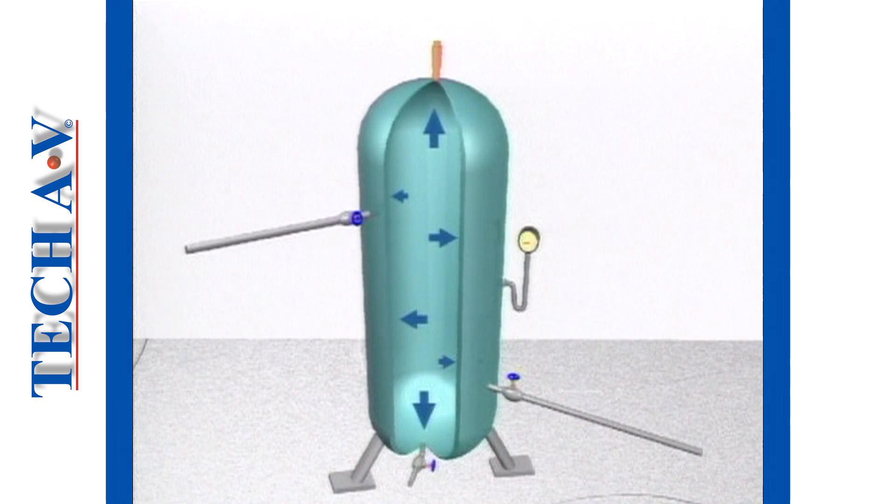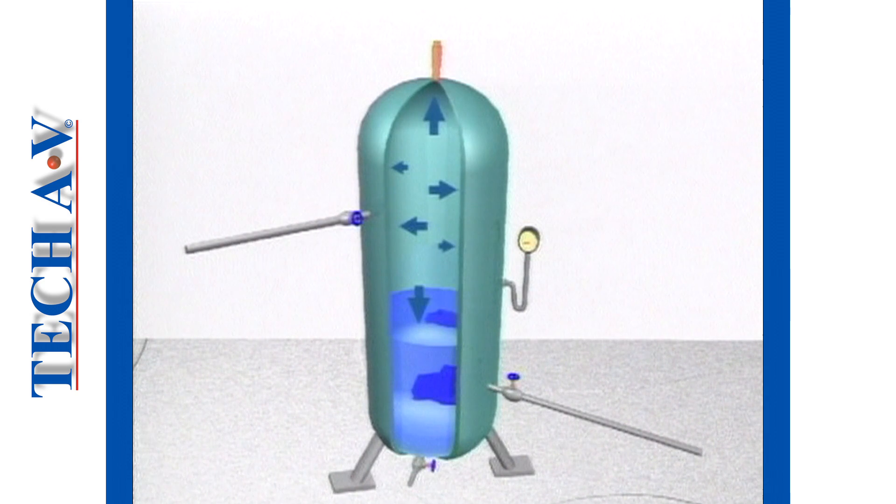By definition, an air receiver is a pressure vessel. A pressure vessel under the Act is defined as a container designed to withstand an internal pressure above that of atmospheric pressure, whether caused by gas, liquid, or a combination of both.